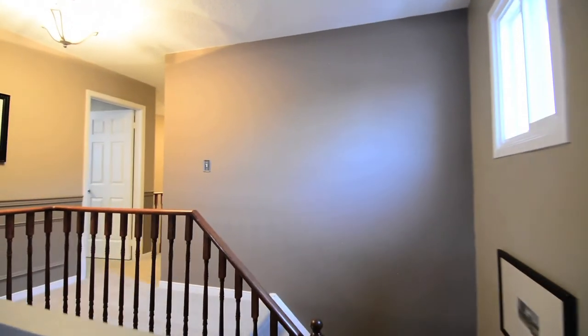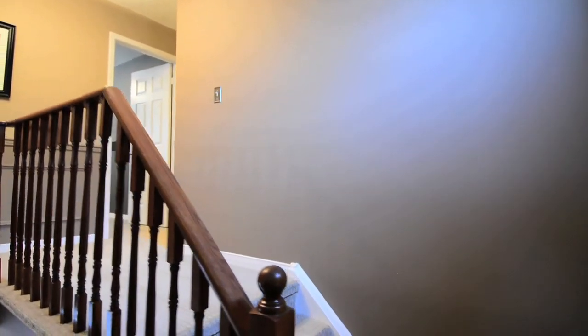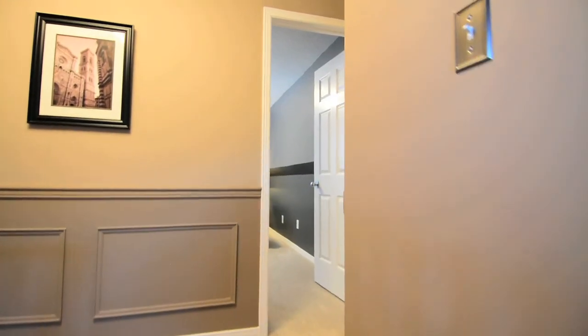From the family room, another set of stairs leads to this home's four bedrooms, and high-end broadloom provides luxurious underfoot comfort and warmth throughout the upper level.